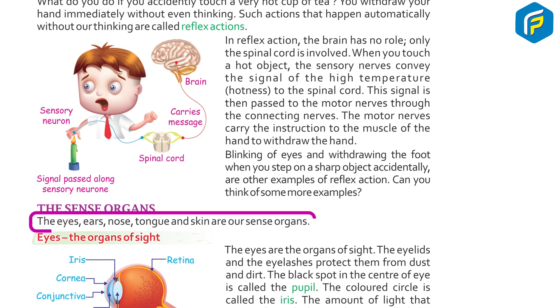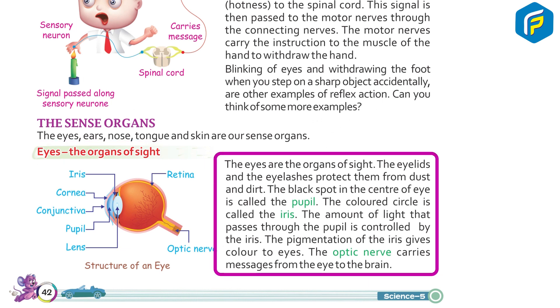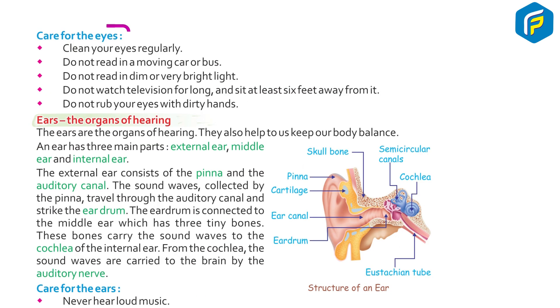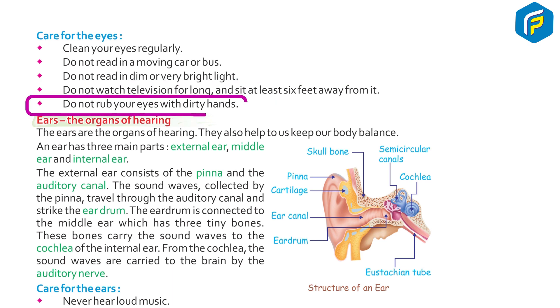The eyes, ears, nose, tongue, and skin are our sense organs. The eyes are the organ of sight. The eyelids and eyelashes protect them from dust and dirt. The black spot in the center of the eye is called the pupil. The colored circle is called the iris. The amount of light that passes through the pupil is controlled by the iris. The pigmentation of the iris gives color to eyes. The optic nerve carries messages from the eye to the brain. Care for the eyes: clean your eyes regularly, do not read in a moving car or bus, do not read in dim or very bright light, do not watch television for long and sit at least six feet away from it, do not rub your eyes with dirty hands.